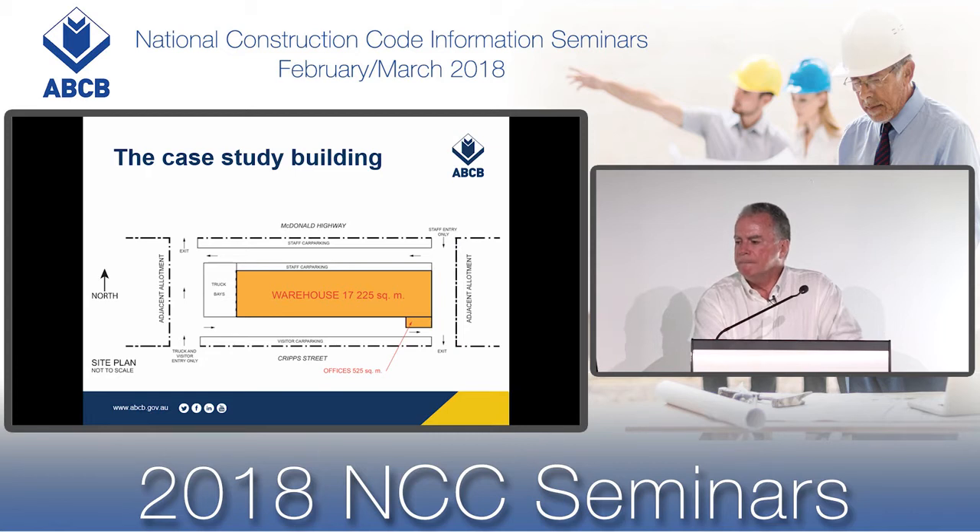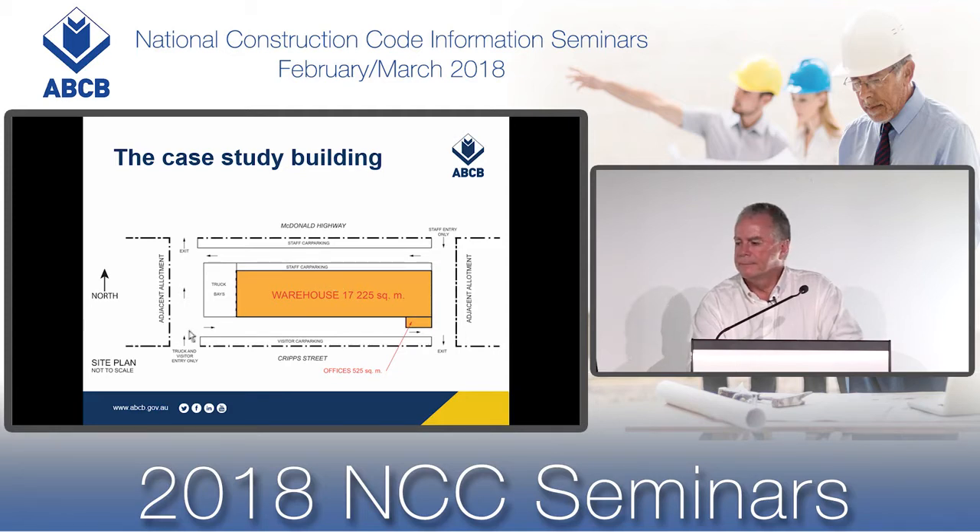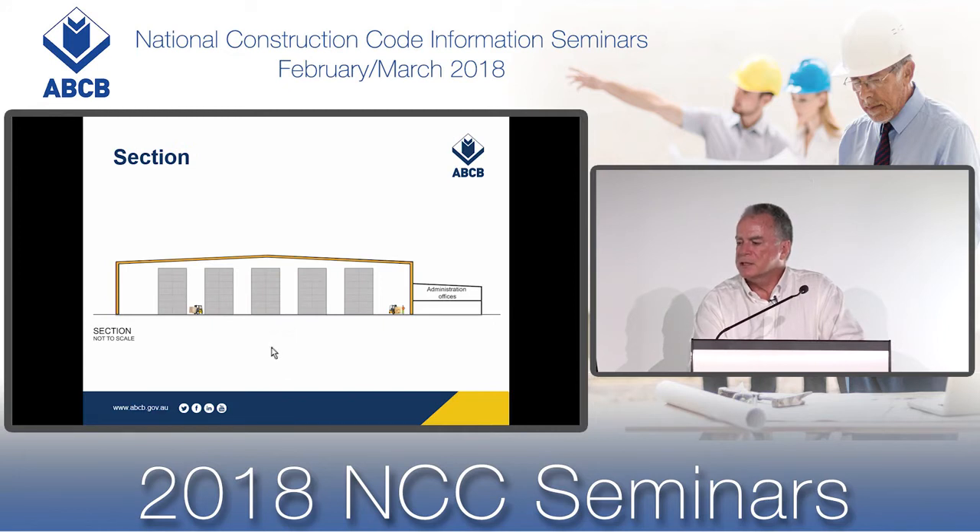Here is our case study building. Trucks will come from Crip Street, reverse under the truck bays, and forklifts will then unload the goods for location in the high-rack storage system. This is the high-rack storage system — lots of bays and lots of areas for forklifts to move around inside.